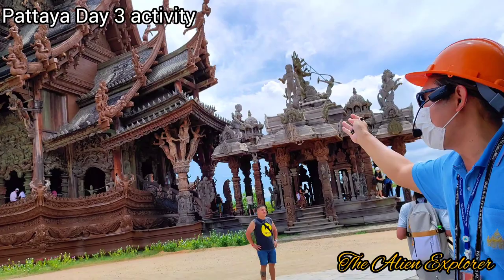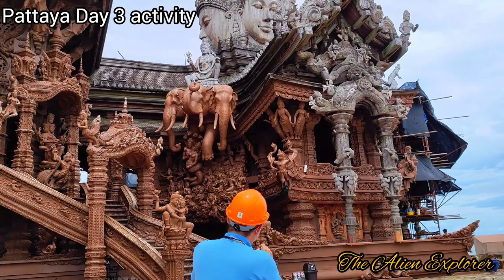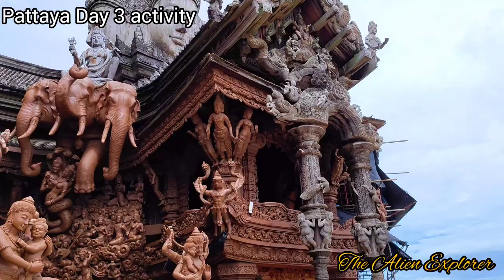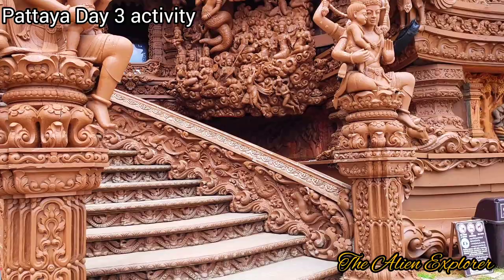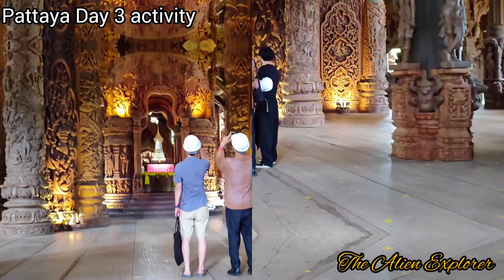Some parts look new, some look old. The most interesting thing is that all the sculptures and idols are constructed without any nails — only an interlocking system is used, as the guide was showing. The craftsmen are sitting inside the structure and continuously doing carvings of different idols, structural columns, and beams.